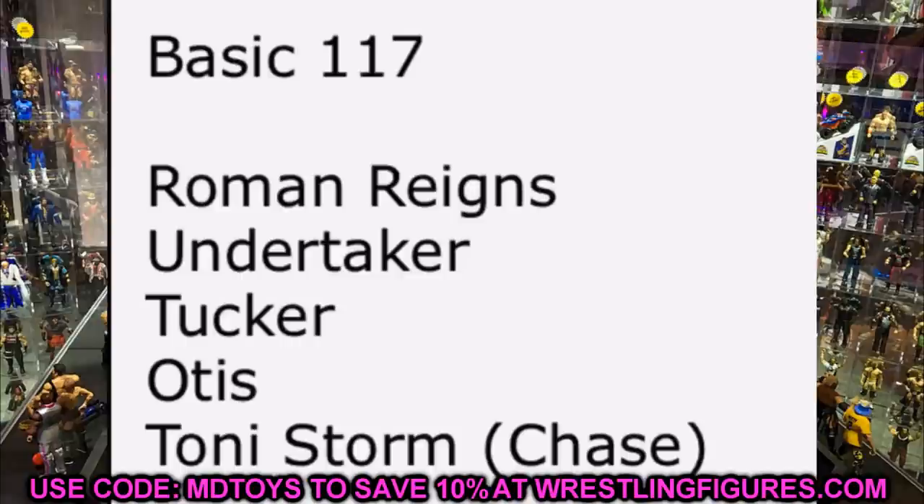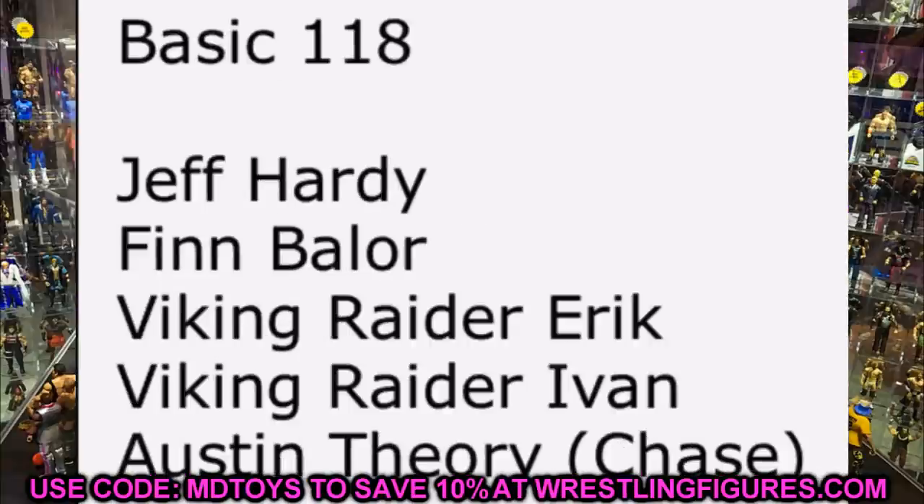Basic Series 117 will feature Roman Reigns, Undertaker, Tucker, Otis, and Toni Storm. We already saw Toni Storm — not sure if we saw both the regular and chase versions. Tucker and Otis are less exciting, though it'll be interesting to see how they make a basic Otis given how wide he is. Roman Reigns will probably be in one of his vests from before he left — maybe the lime green one. Undertaker is also in this set.